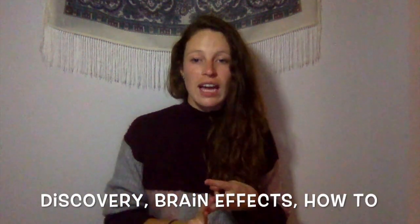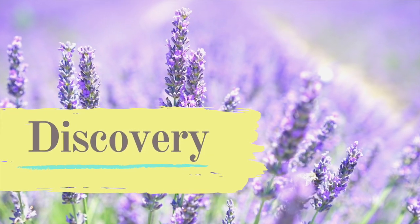Hey guys, this is a quick video all about lavender. We're going to go over the discovery, brain effects, and how-to. Focusing on English lavender, it is a soft purple flowering plant that originated in the Mediterranean, the Middle East, and India over 2,500 years ago.